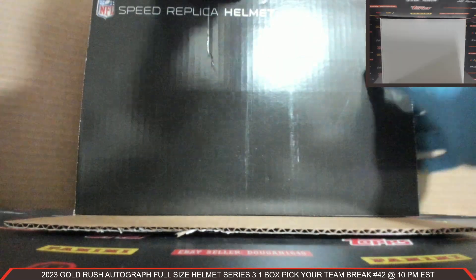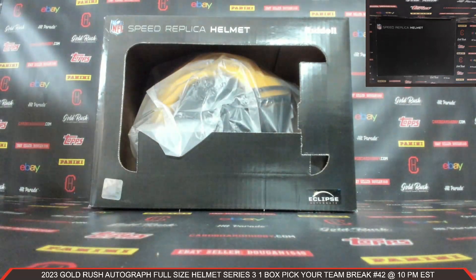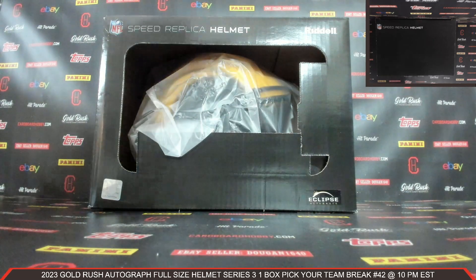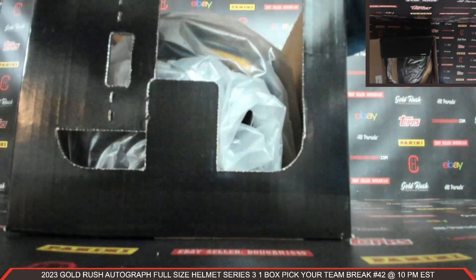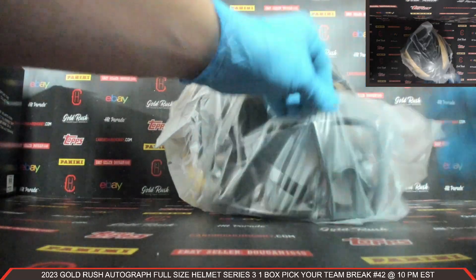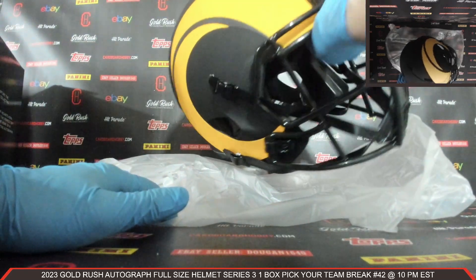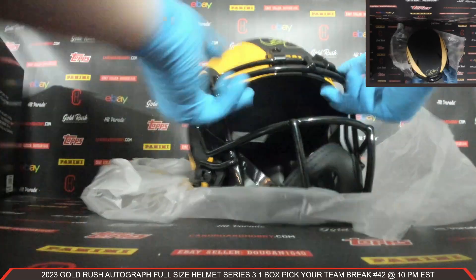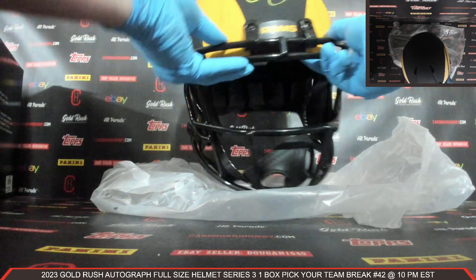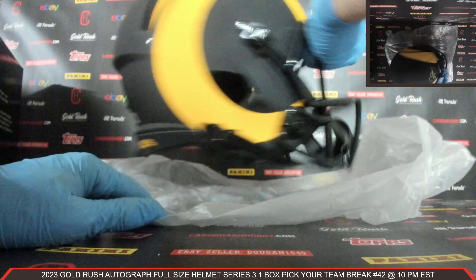We got an Eclipse Alternate — that's a beautiful helmet there. Beautiful autograph full size helmet, Eclipse Alternate. Got that beautiful matte black finish on there. Right there's your auto on the front. That is Isaac Bruce for the Rams — beautiful looking helmet. Beckett COA on the back there as well.